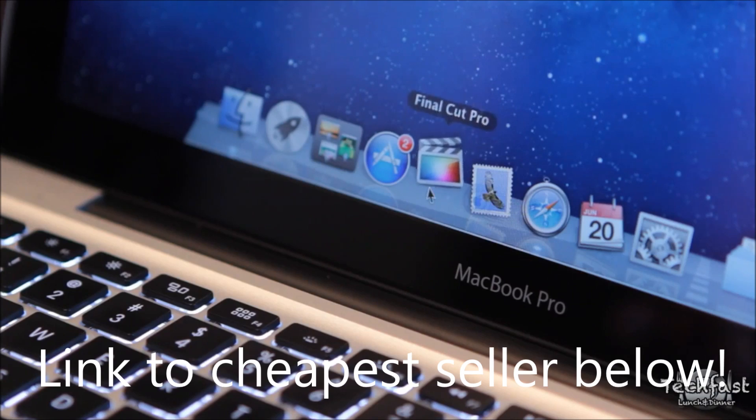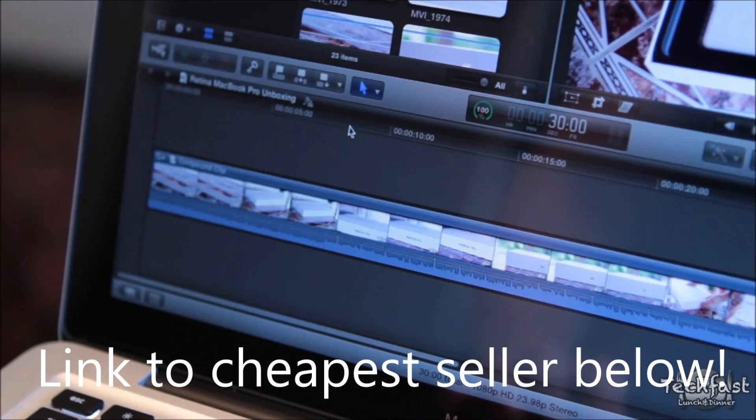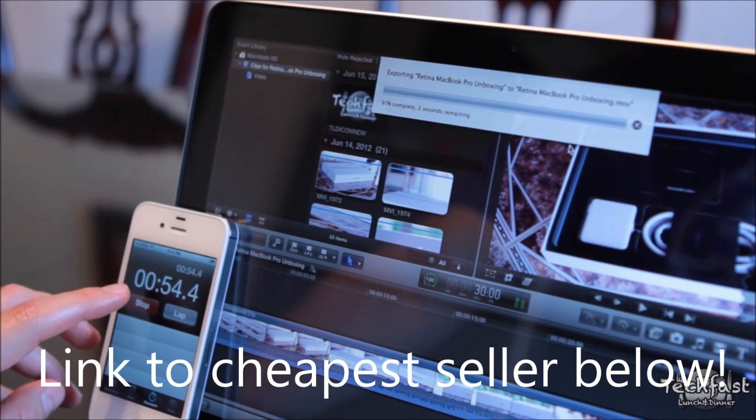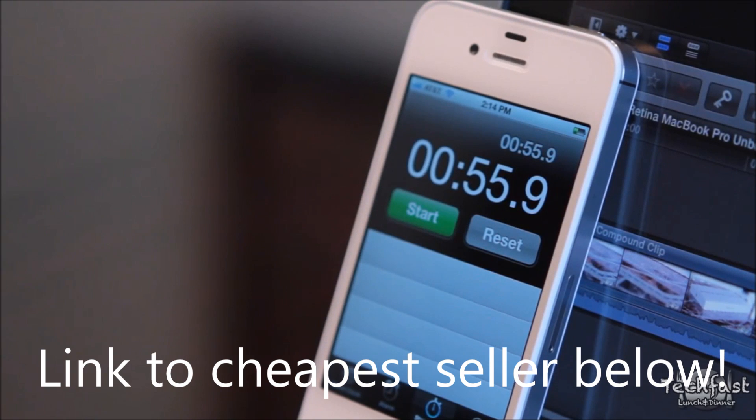Next up, we've got Final Cut Pro X. I used the exact same project as I did for the Retina MacBook Pro test — if you guys missed that video, I have it as a video response down below. It is a 30-second 1080p clip exported to H.264, and it exported in just under 56 seconds. The Retina MacBook Pro did the exact same task in 29 seconds.